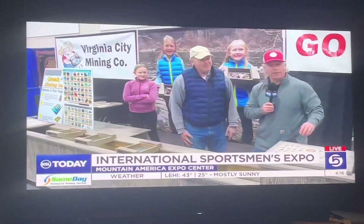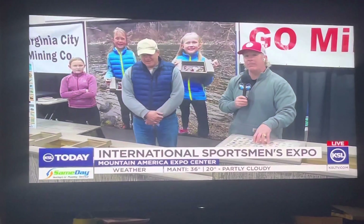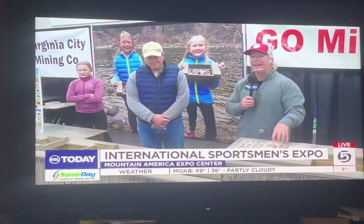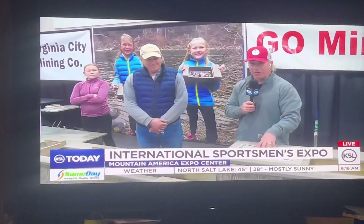I love it. Tickets are $14, but you can get $4 off today and tomorrow by stopping off at any Big O Tires, and then $2 off Saturday and Sunday — same at Big O Tires. Come down here and check it out. International Sportsman's Expo — the door is open today, runs through Sunday. Fun for the kids, fun for the family, fun for everyone.